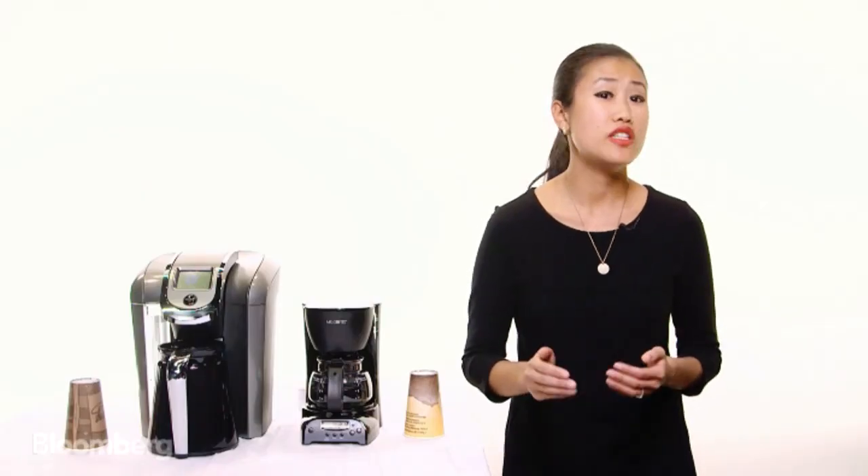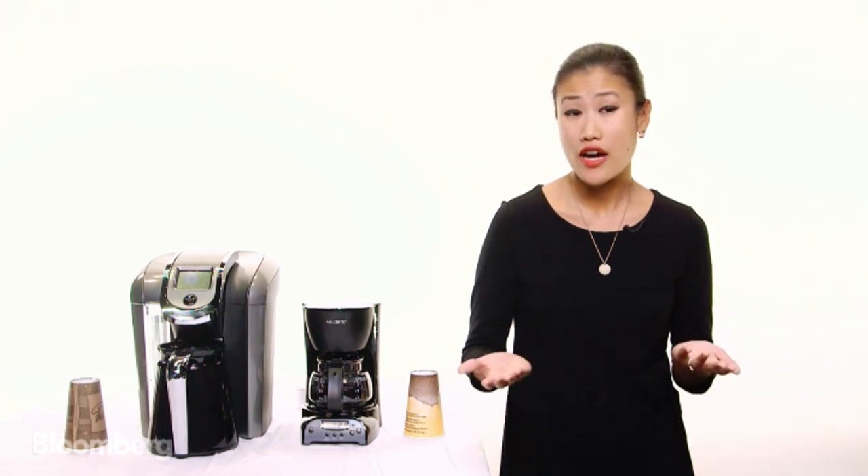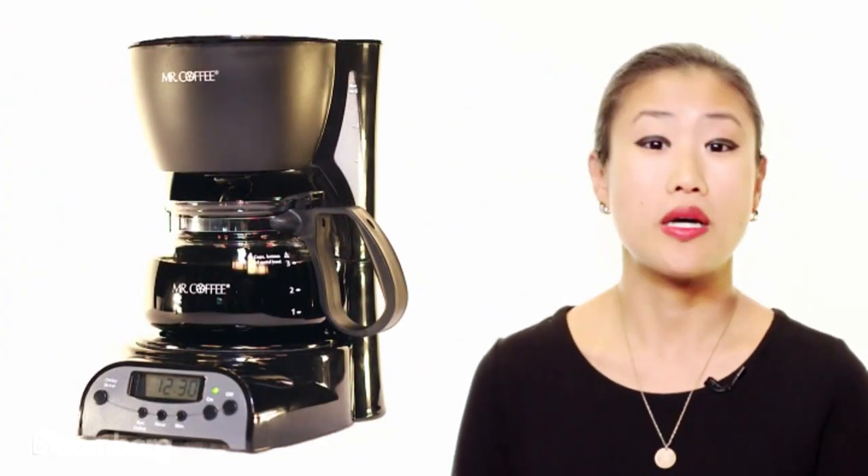Now the question we have is: is Keurig 2.0 any better than your average home coffee maker? We brought in a Mr. Coffee to compare.